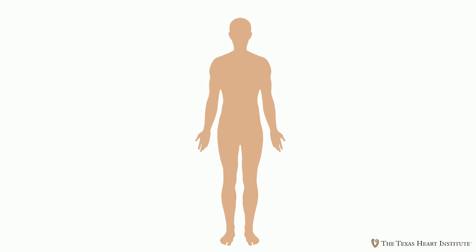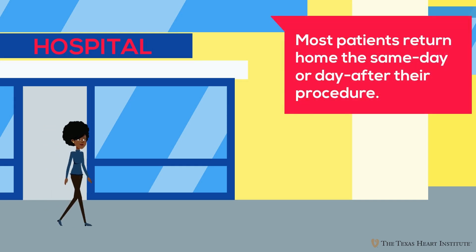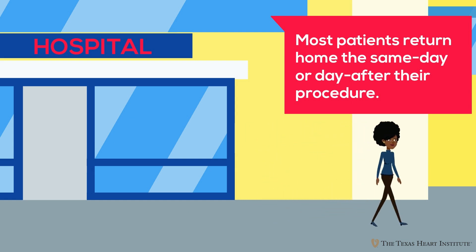Modern pacemakers are typically implanted just under the skin of the left chest or directly in the heart through a vein in the leg. These procedures are less invasive than other types of heart surgeries, which require the rib cage to be opened. Because of this, recovery after pacemaker implantation is much faster, and most patients go home either the same day or the day after their procedure.